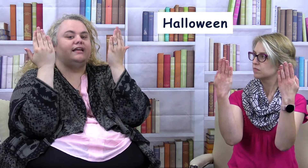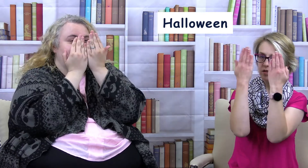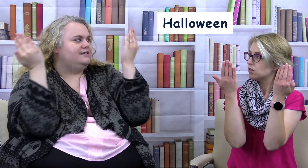And then you mentioned Halloween. So the sign for Halloween: you have your palms covering your face, and then you uncover and cover and uncover. Because on Halloween you wear costumes and you're hiding yourself.